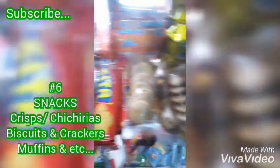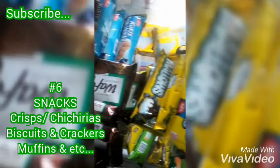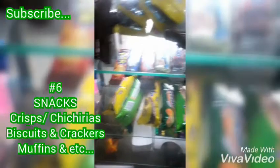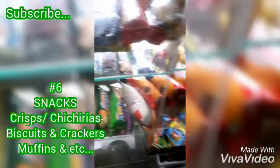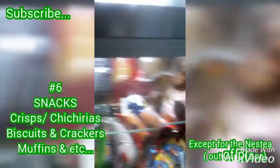Here are some other examples of snacks. Snacks are usually in demand to customers all the time, so if they feel like eating something, of course they will come to your store and check out what you have.